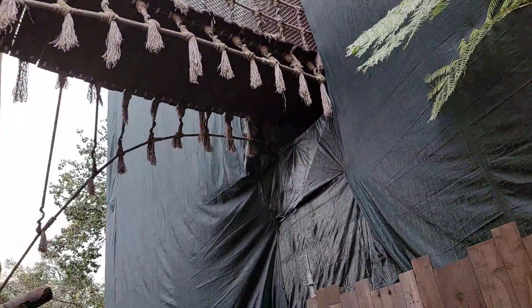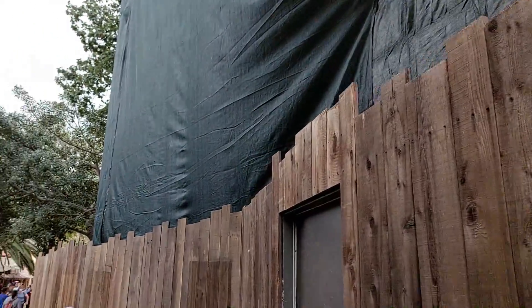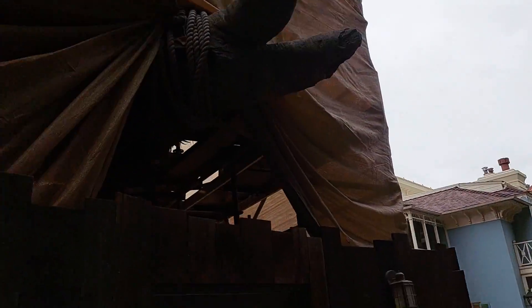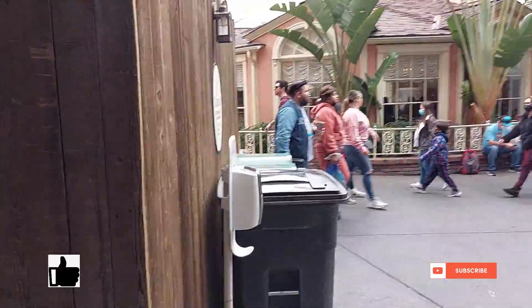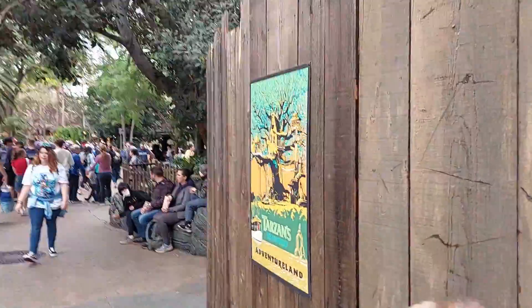Not a lot really to report. It's basically the same, as far as we can see at least. So make sure you guys like and subscribe and come check out what else is going on around Disneyland with their construction.